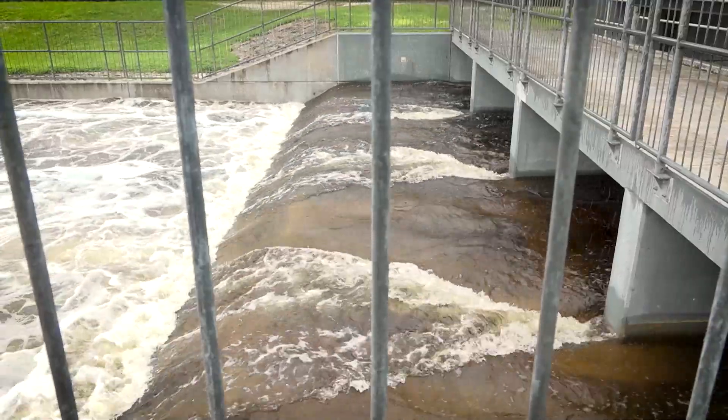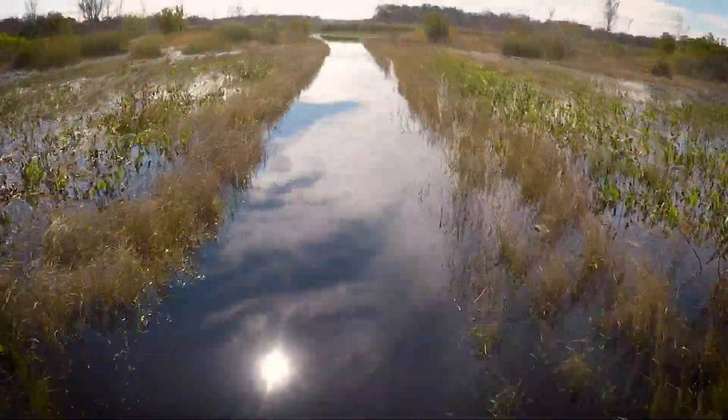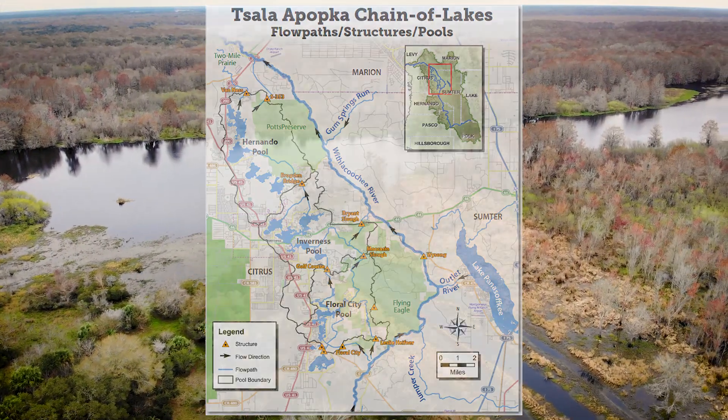The S-353 structure is one of about a dozen water control structures on the Salpapka Chain of Lakes, and it's the only flood control structure. The Salpapka Chain of Lakes is a unique lake system located in eastern Citrus County, and it borders the Withlacoochee River.